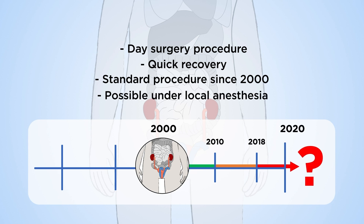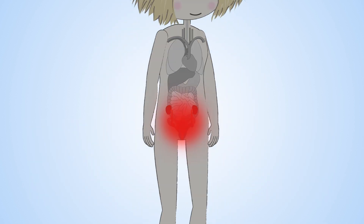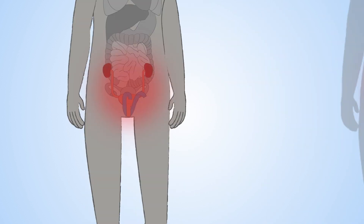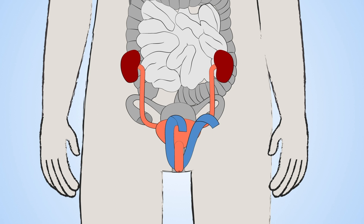However, there are safety concerns that prompted several countries to review this procedure. Scientific research shows that some women develop complications such as mesh erosion and chronic pain that may require partial or total surgical removal of the mesh device. It is not possible to predict who will have this kind of response, and long-term risks of mesh remain uncertain.